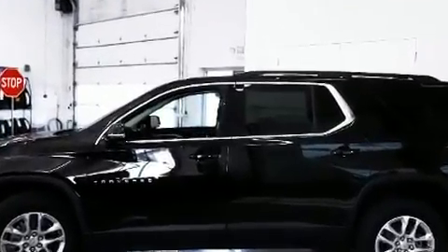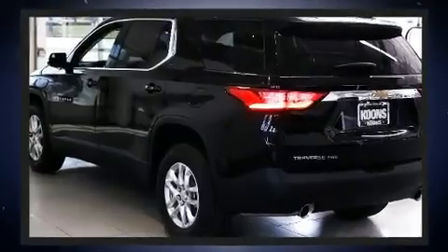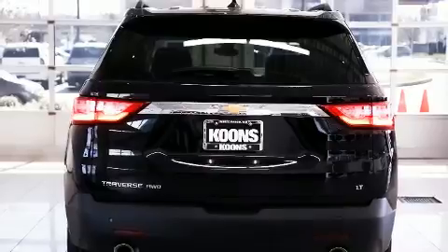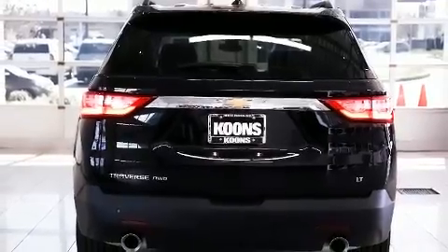Top features include air conditioning, delay off headlights, front and rear reading lights, a rear window wiper, a leather steering wheel, heated seats, lane departure warning, and much more.